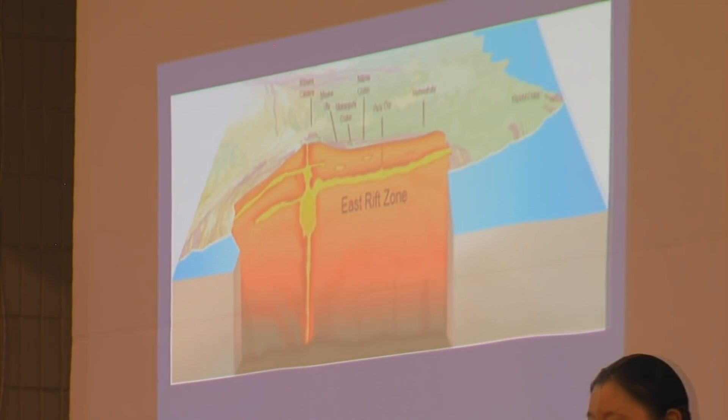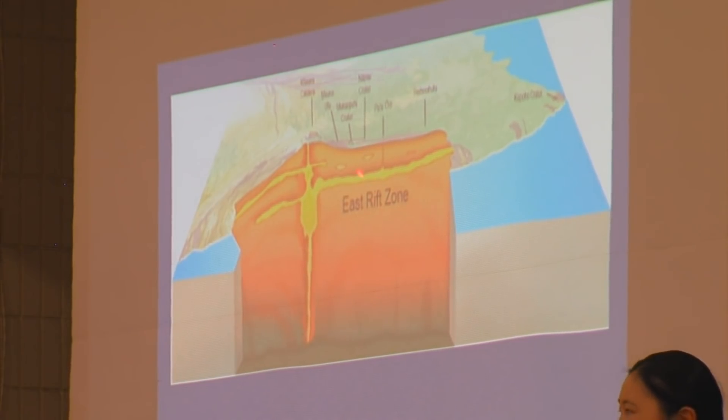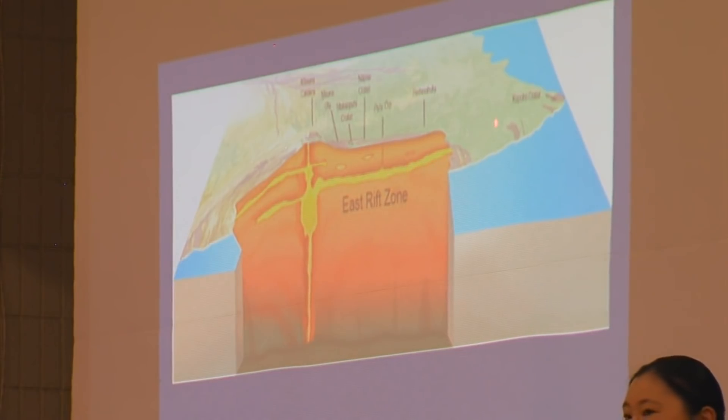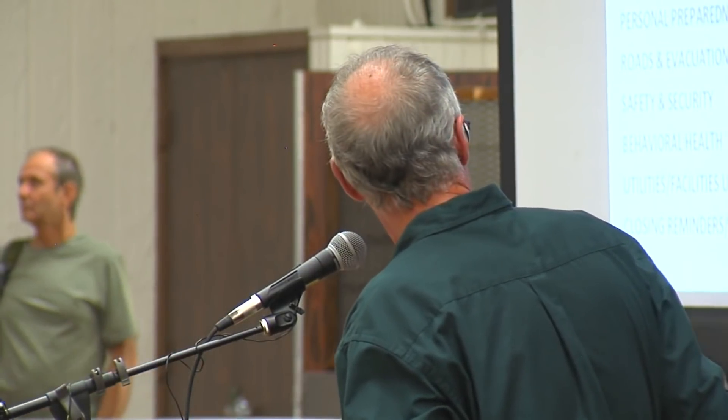Then, on about May 1st, the summit of the volcano began subsiding, as a reflection of magma now moving out of the summit reservoir into the rift zone and further down into the lower east rift zone. So in a sense, there is an open conduit from the summit all the way to the lower east rift zone.